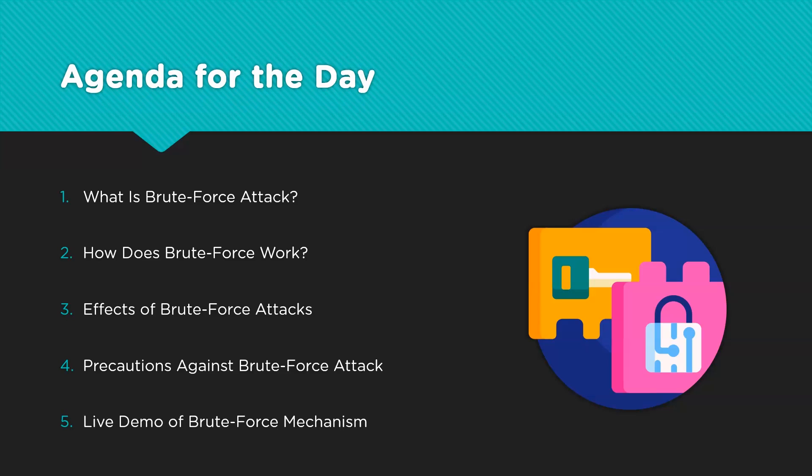And finally, we have a demonstration that explains how the brute force mechanism works in a real-world situation.